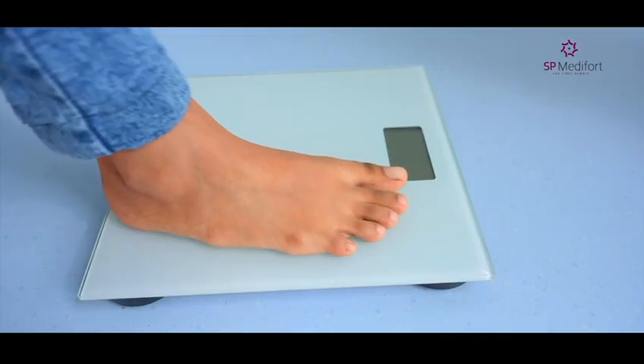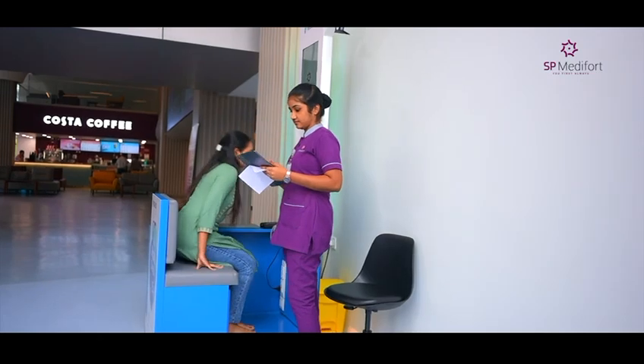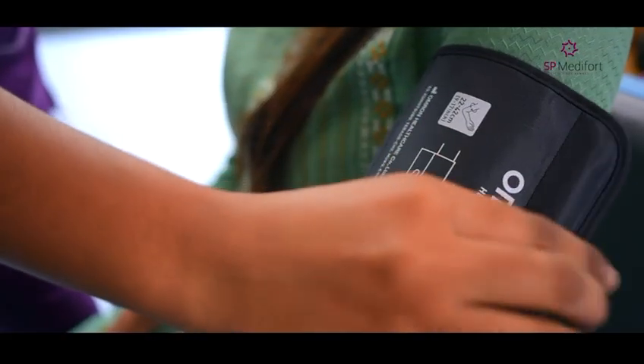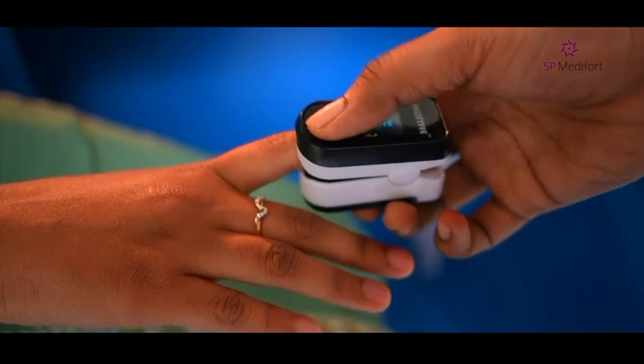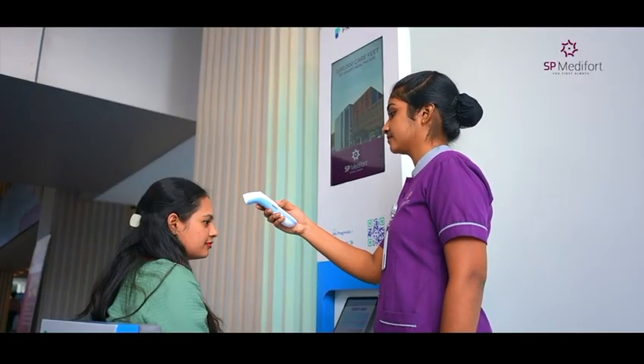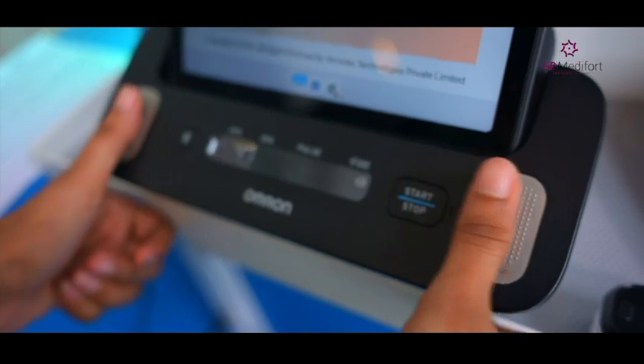Height, weight, blood pressure, oxygen saturation, temperature, blood glucose level, and even an ECG with 2 leads — all captured swiftly and accurately. With our Central Vitals Monitoring System,